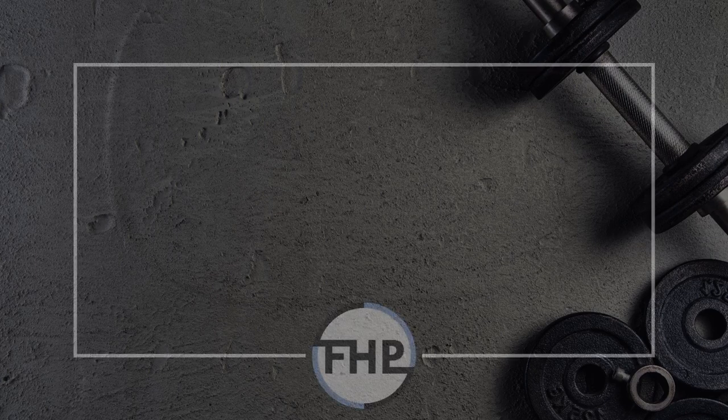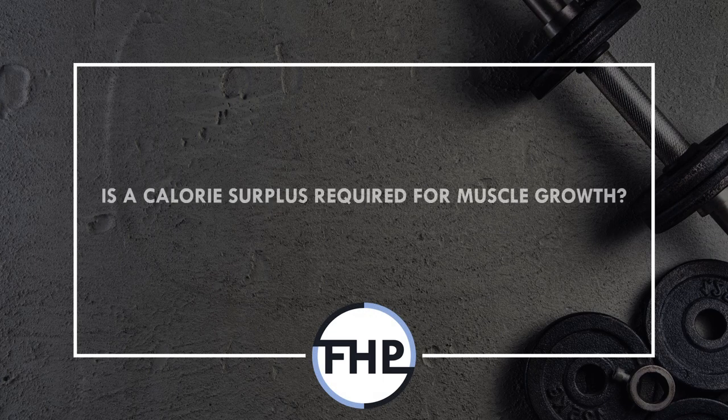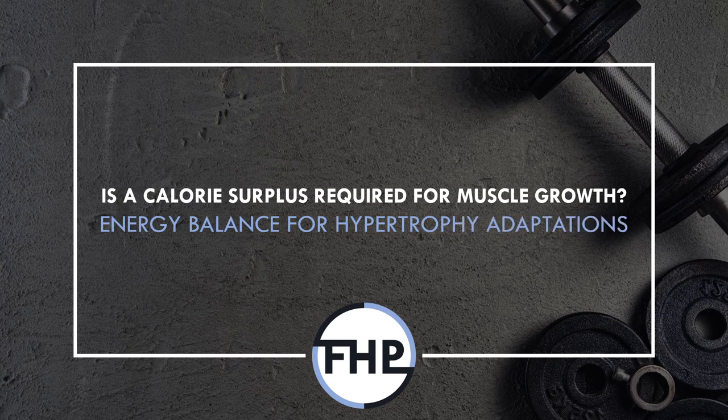Hi everyone, Peter here from Flow High Performance, and in this video we will explore whether a calorie surplus is required to grow muscle mass.